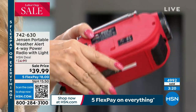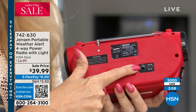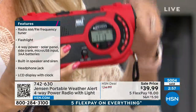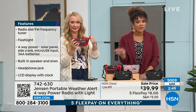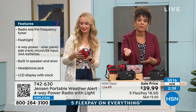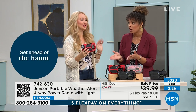You do have the entertainment factor with AM/FM radio, so it's not just an emergency item. You can use it in your workshop, garage, or out for a walk. But in case of an emergency — and it's not a matter of if, it's just a matter of when — it's nice to be prepared. A lot of you are calling in for this. Take advantage of the sale price. In the rose gold we're down to less than 300, and the red is the most popular, but we have good quantity in red and black. Item number 742-630.